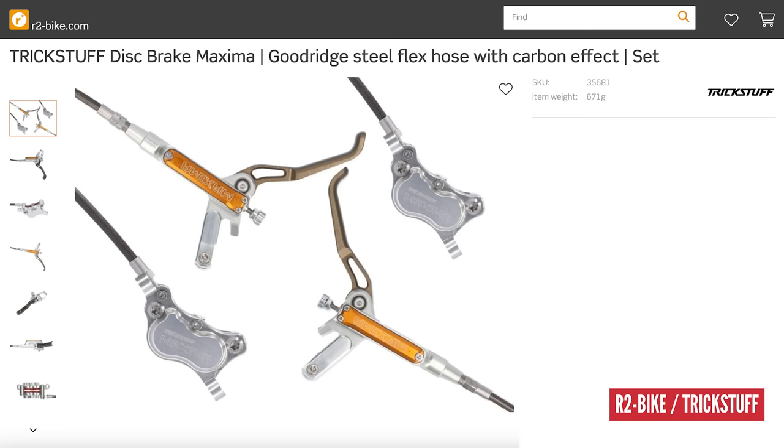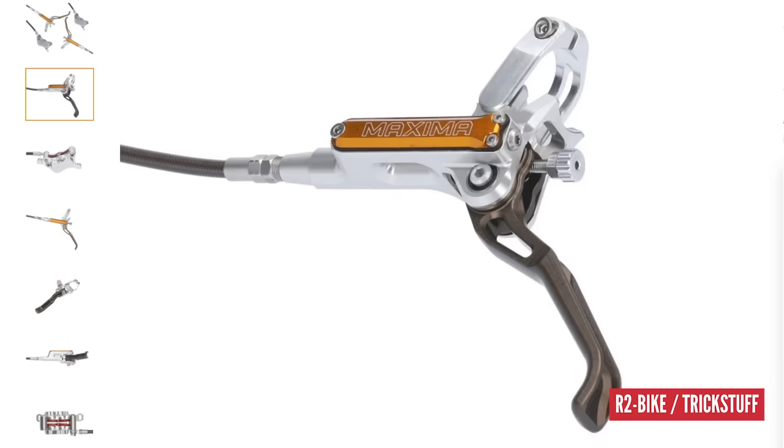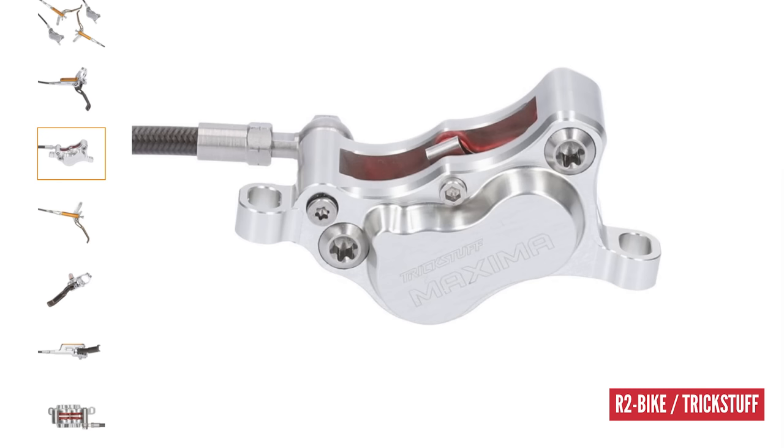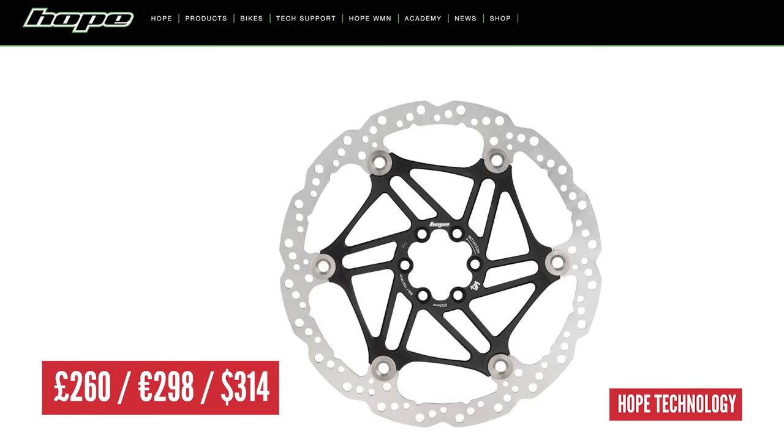When it comes to brakes, the manufacturer at the top of the chart is Trickstuff — also from Freiburg, Germany, as it happens, same city as the suspension. Not by Cornelius though. At £1,126 for the Trickstuff Maximus — and that's a set, front and rear. We then pair them with Hope Vented V4 Rotors from Lancashire at £260 a pair. Add those up and that's nearly £1,400 just for brakes and rotors. You could actually buy a bike — or a car — for that.